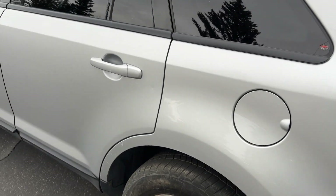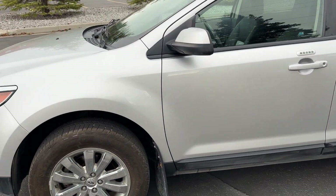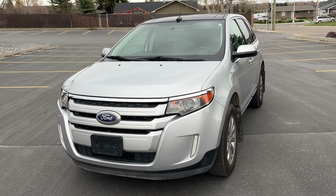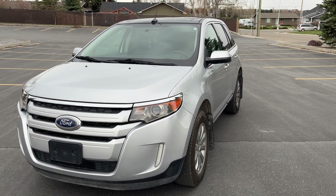There you go — this is the 2014 Ford Edge SEL. It's a fantastic vehicle. If this is something you want to come take a look at, come down to CSL Ford here in Carson, Alberta, and ask us. We'd love to take you for a test drive and see what we can do to help you out.